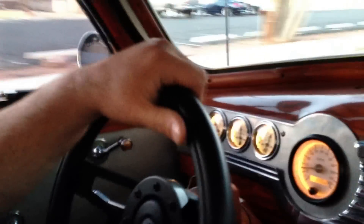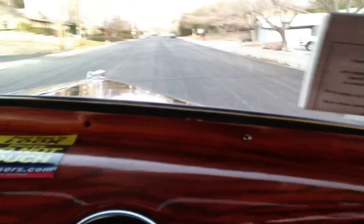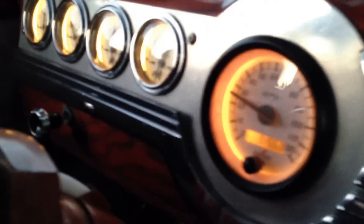All right, what we're doing right now is we're cruising down the road here in the 47 police car. As you can see, all the gauges are working — speedometer, all the gauges are working perfectly fine.